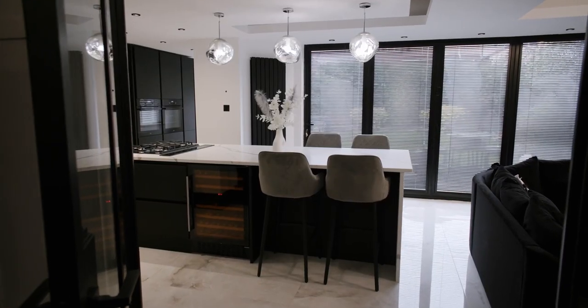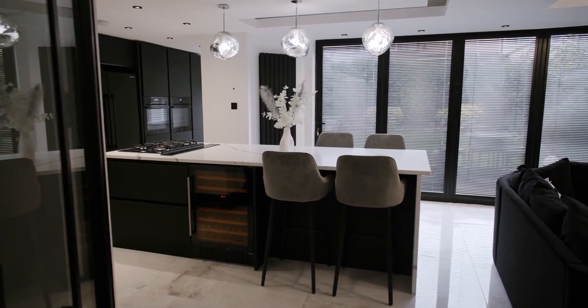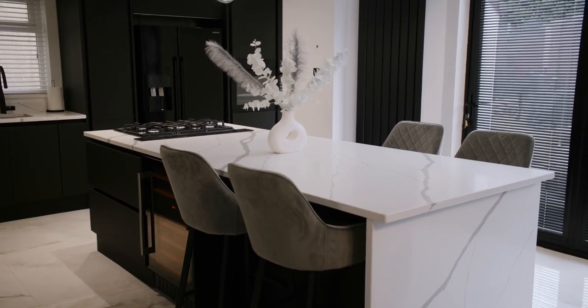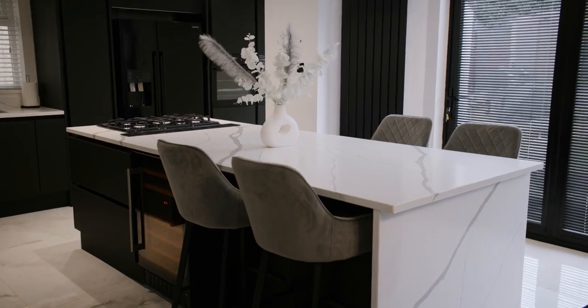My first impressions when the kitchen was finally done was just wow — it all came together so nicely. I spend most hours in this room, so it's a massive part of my life. I've got the baby coming, I know the baby's going to love it — so much space running around the island. So happy with the outcome. Ren were absolutely brilliant with me from start to finish. It was everything that I wanted, really.